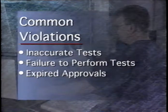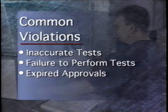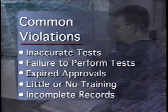Expired approvals — it's important to renew your DOT approval on time. Little or no training — retesters are performing tests without adequate training or knowledge of the proper procedures. And incomplete or non-existent records — many retesters aren't keeping complete records on the cylinders that they test. If DOT conducts a compliance inspection, like happened to me last week, here's what you may expect.